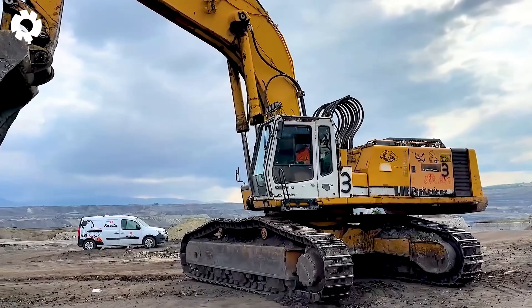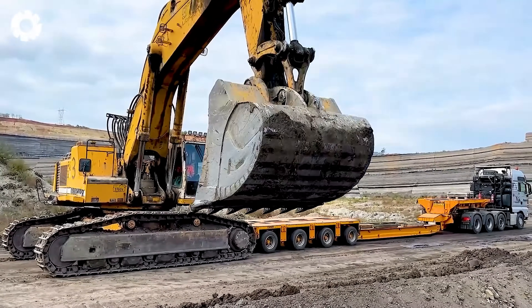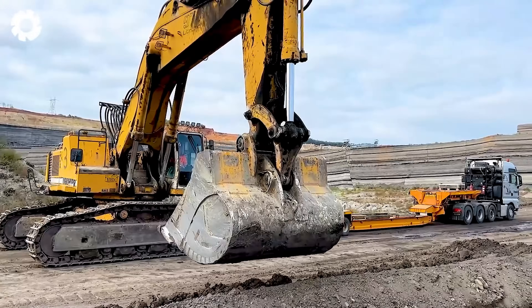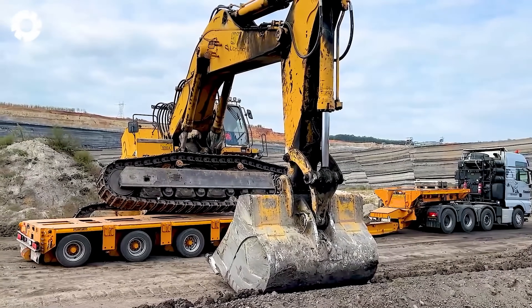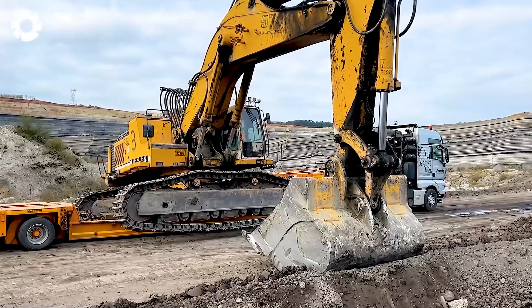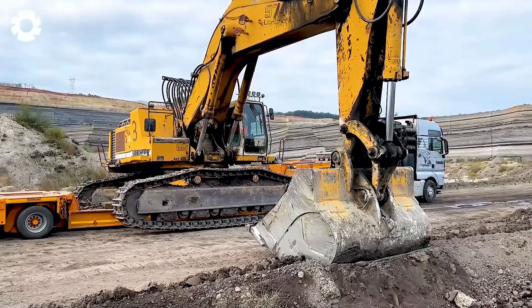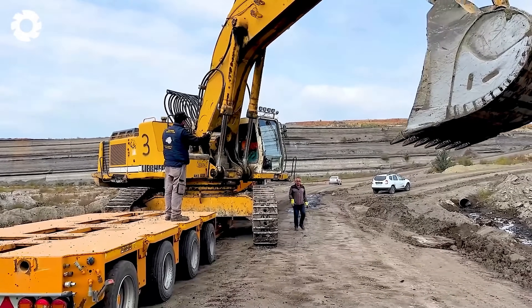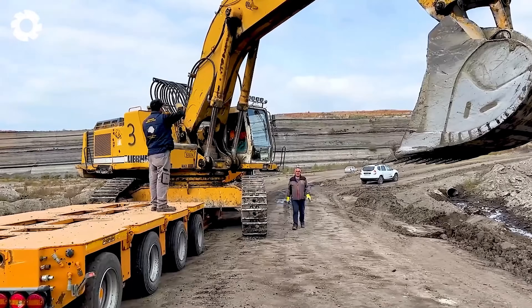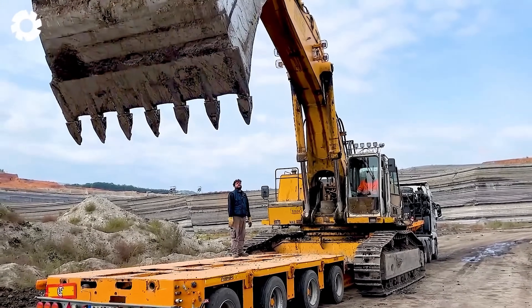In a special transport operation, the Liebherr 974 excavator is moved on a Goldhofer trailer, creating an impressive heavyweight performance. The relocation of this colossal excavator over a distance of 80 kilometers is carried out by the hydraulic Goldhofer trailer and the powerful MAN TGX 41.680 tow truck.